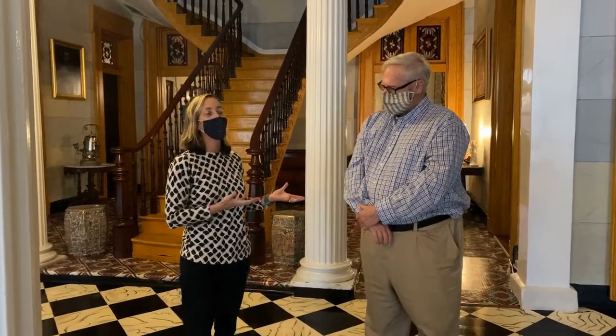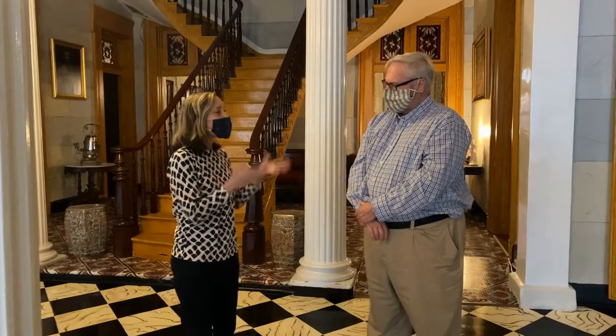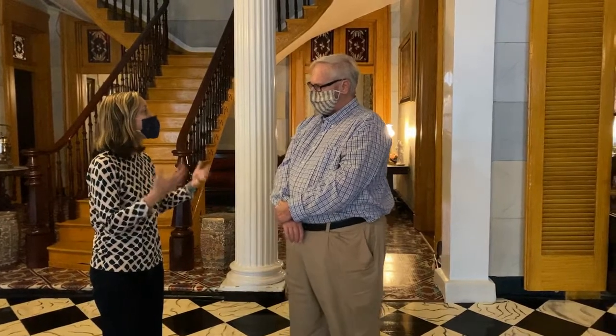We just wanted to give you some behind the scenes, and I'm going to ask Mark a few questions about some of the incredible things that are going on here at the Belmont Mansion. So Mark, I'll just start by asking if you could tell people what's here in the Belmont Mansion that they can see, and what's the main story that's told?